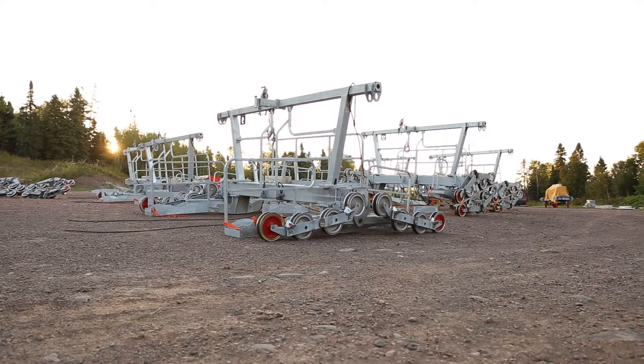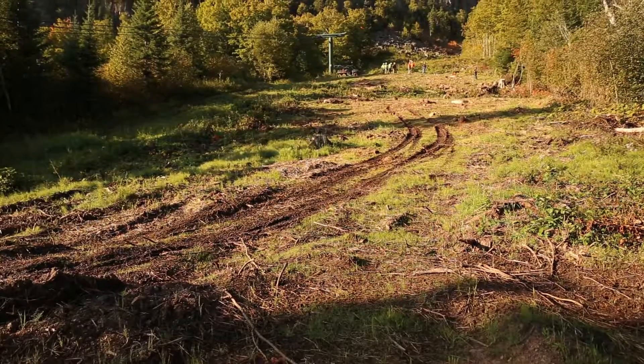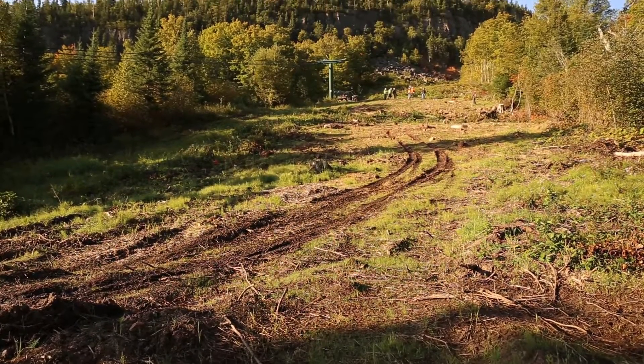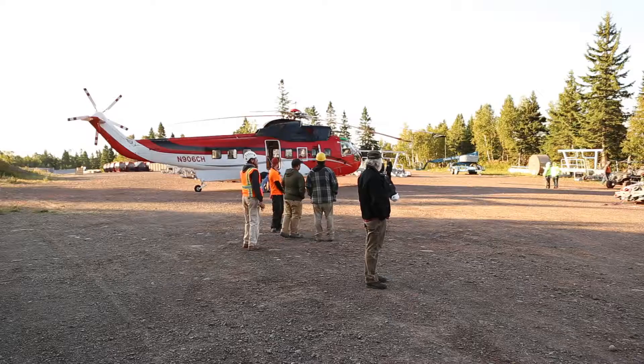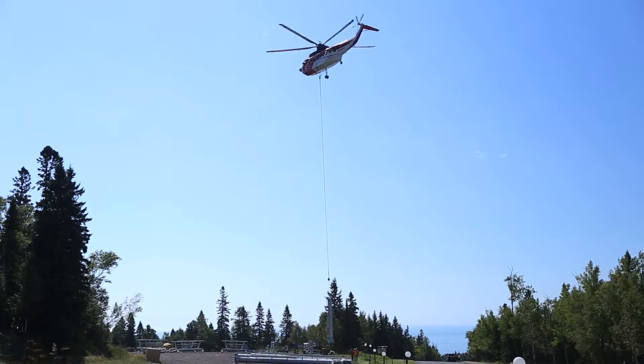Our project today is to move this parking lot full of steel out onto the mountain. The terrain is too rugged to bring in by truck or crane, so we're using a helicopter. With 31 picks, we'll clear this out.